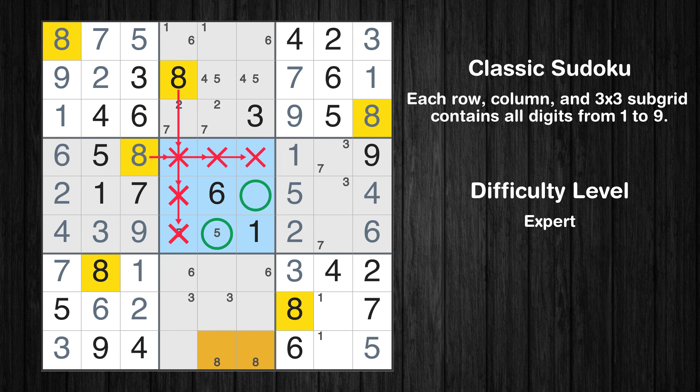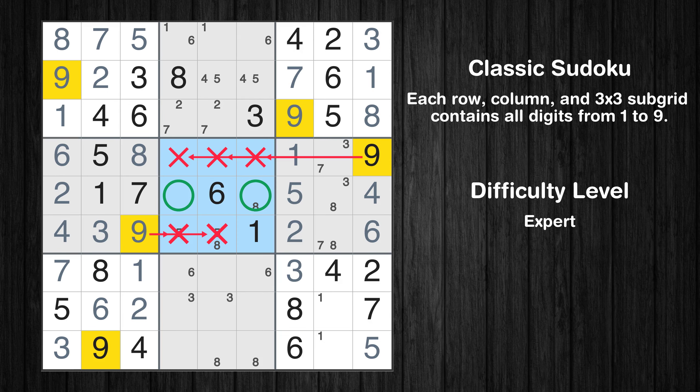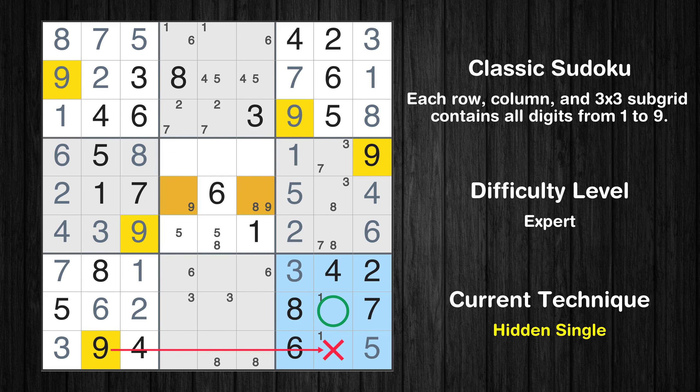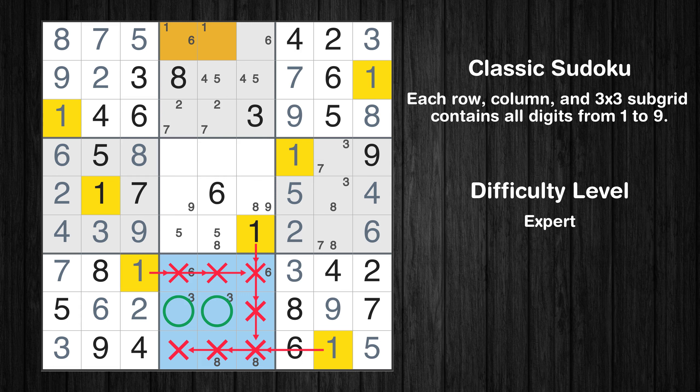Only two positions left in the fifth box where value 8 can be placed. Only two positions left in the sixth box where value 8 can be placed. Only two positions left in the fifth box where value 9 can be placed. In the ninth block, the number 9 can be directly placed. Only one position left in the ninth box where value 1 can be placed. Only two positions left in the eighth box where value 1 can be placed.